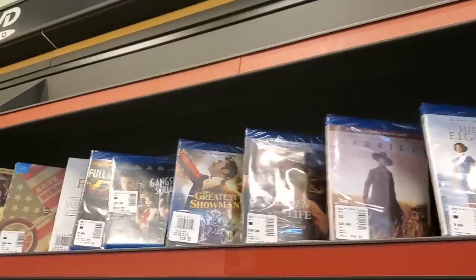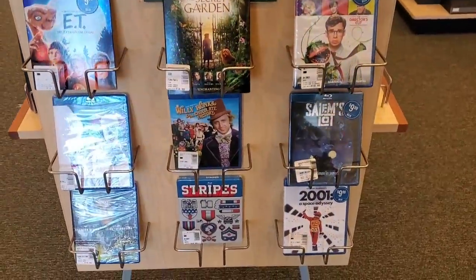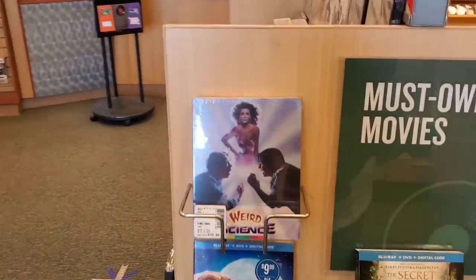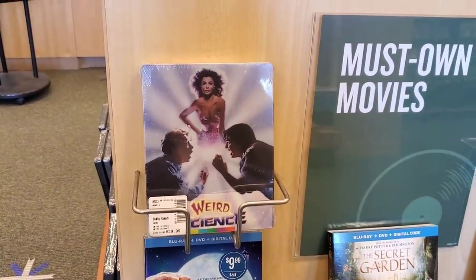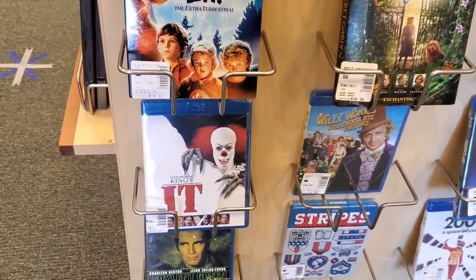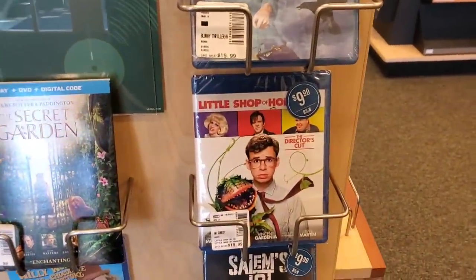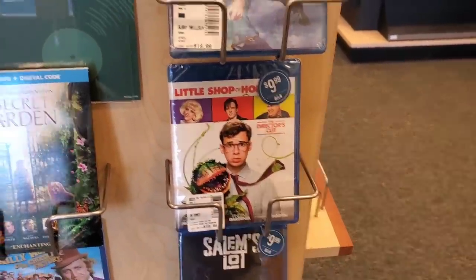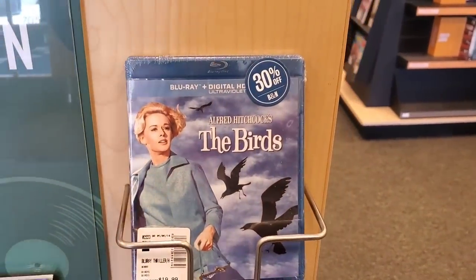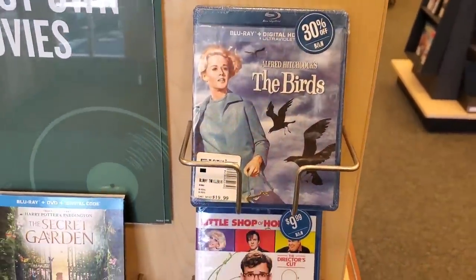It's kind of slim pickings for the Blu-rays, to be honest, and I have the majority of the stuff already. As far as steelbooks go, Barnes & Noble has the same ones I've shown before — the striped steelbook and the Weird Science one. I actually picked that up a couple trips ago. But they're highlighting ET, the original IT with Tim Curry, Soylent Green, The Secret Garden, and Little Shop of Horrors for only $10 — Barnes & Noble special.